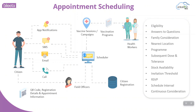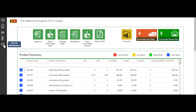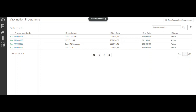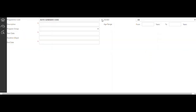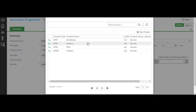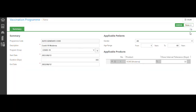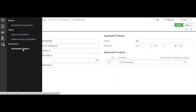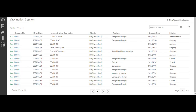Let me demonstrate that. Once health workers land on the VMIS homepage, they will go to the Vaccination Management module and select Vaccination Program. They can create a new vaccination program. Then health workers can create vaccination sessions. Once sessions are created, notifications will be sent to registered users to come and participate in these vaccination programs.